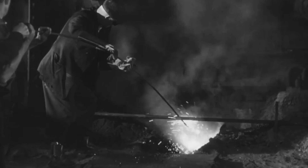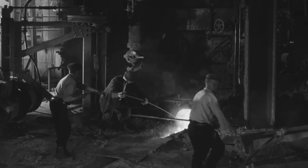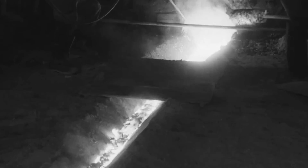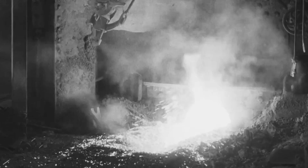And now to the highlight of the furnaceman's job — the tapping of the iron. This operation is commenced by a compressed air drilling machine, which penetrates about two feet into the fire clay plug in the bottom of the furnace, and completed by driving in a tapping bar, or alternatively, by burning a hole through with an oxygen lance.